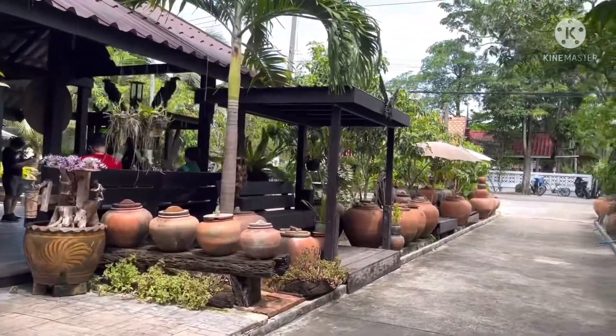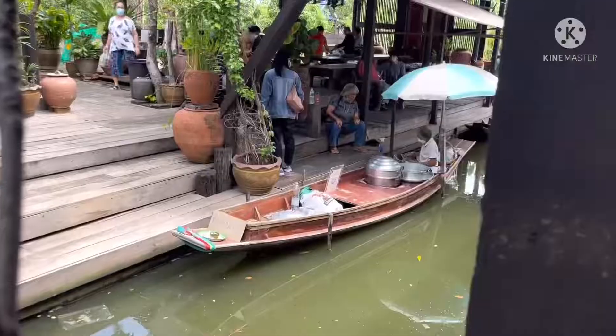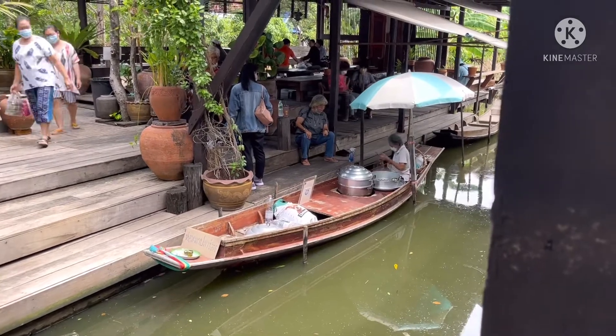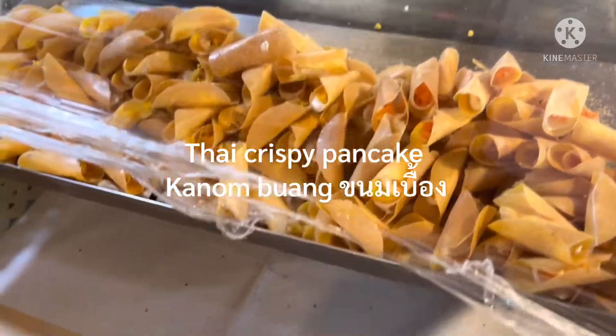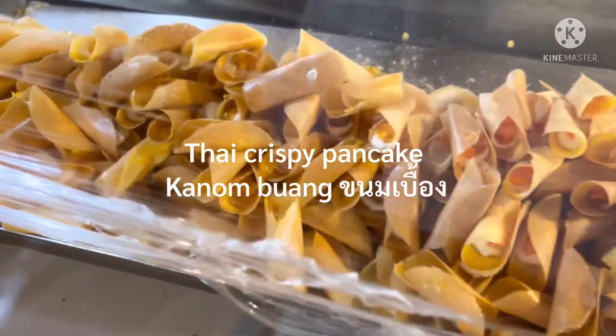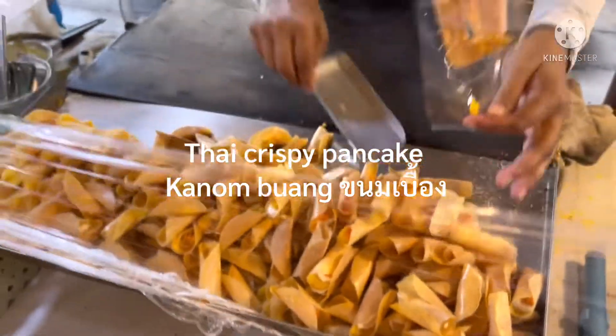If you buy food here, you can bring it and eat in the designated eating area. Look at this — the lady sells food right from her boat! And this here is khanom bueang, a Thai crispy pancake snack.